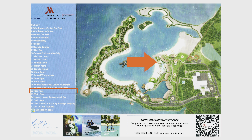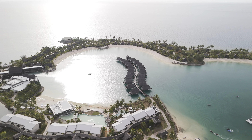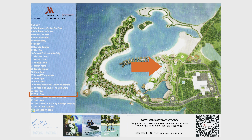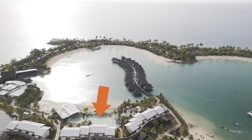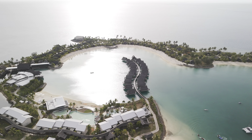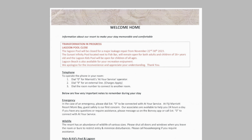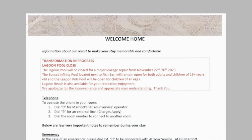Number 22 is the Kids Pool, which is actually pretty big and able to accommodate a large number of kids. Right next to it at number 23 is the Main Lagoon Pool — the largest infinity pool on the property, with a pool bar operated by the Lagoon House Restaurant. This is of course the pool that was undergoing major repairs during my stay and was closed for about a week.